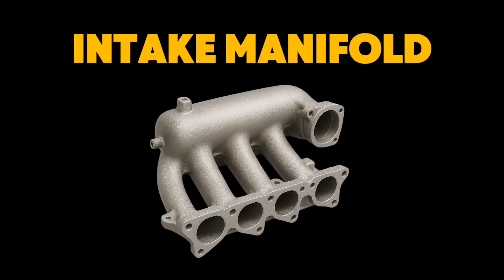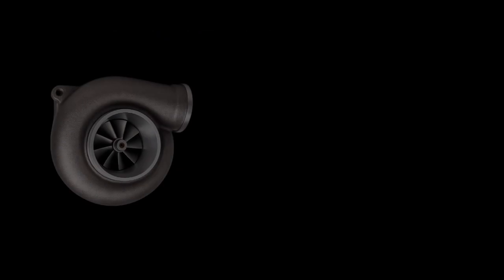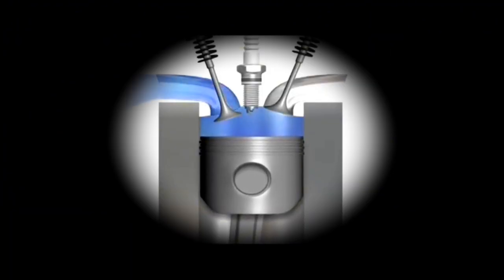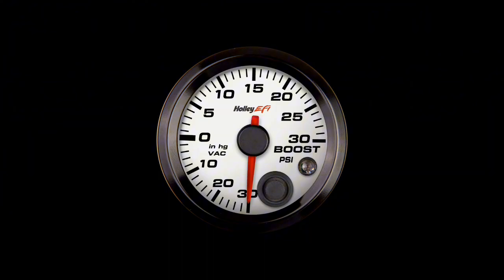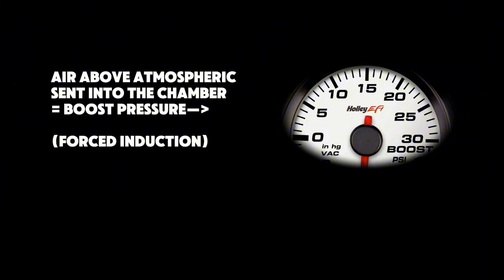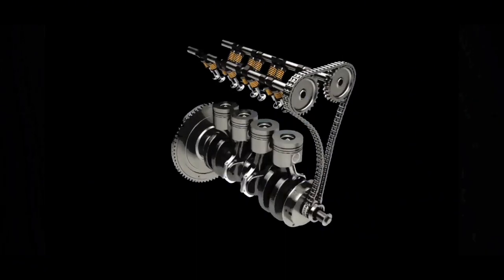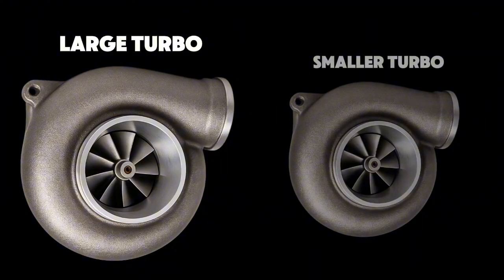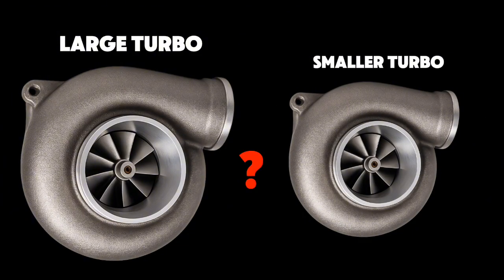Your intake manifold is basically a compressed air reservoir. The turbo's job is simple: pack that reservoir with air to your target pressure. When the intake valve opens, that compressed air rushes into the chamber. The higher the pressure above atmospheric — 14.7 psi at sea level — the more air you can shove in and the more fuel you can burn. So why does a larger turbo make more power than a smaller one, assuming you're packing the intake manifold to the same pressure?